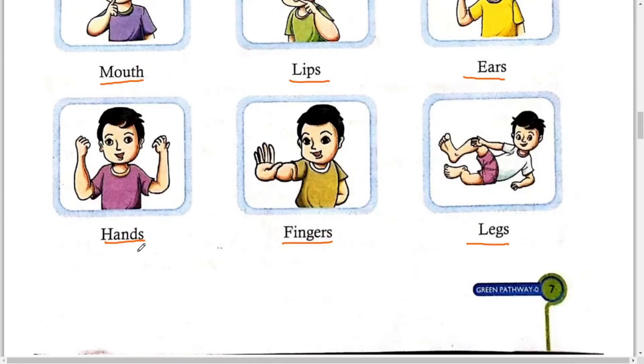Next, Hands — yaani Haath. Next, Fingers — it means Ungliyaan. Next, Legs — it means Pair. Okay Students.